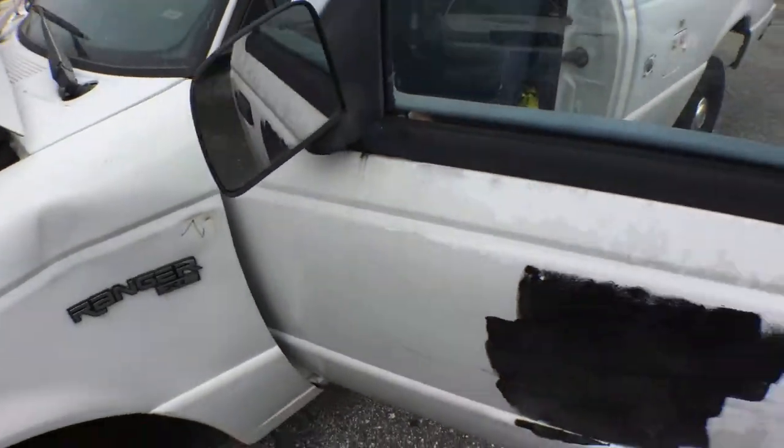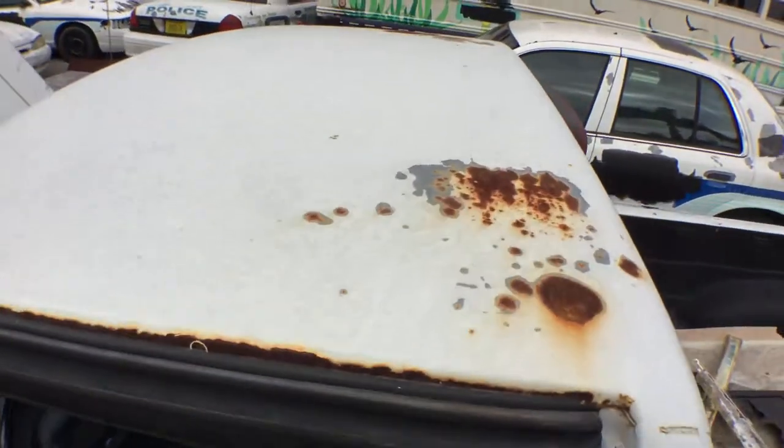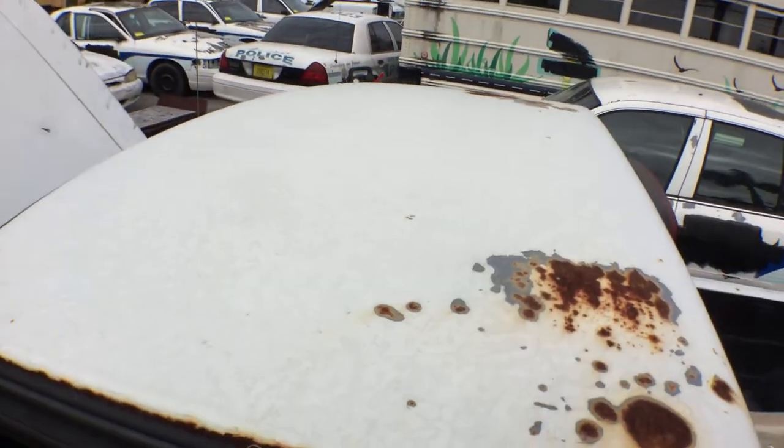It's got a dent right here in the fender. The paint is peeling. There are some rust spots — surface rust spots, but they haven't penetrated through.